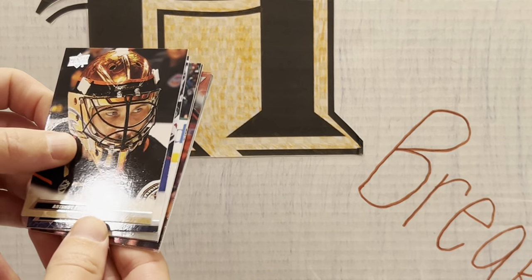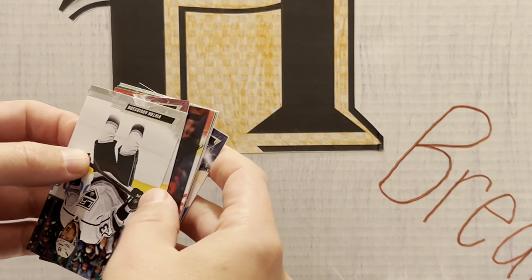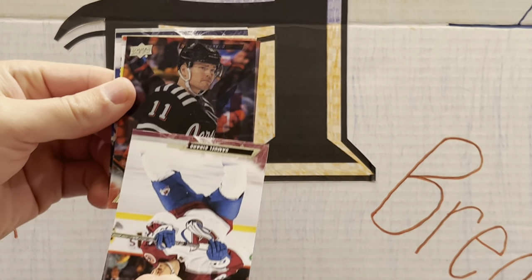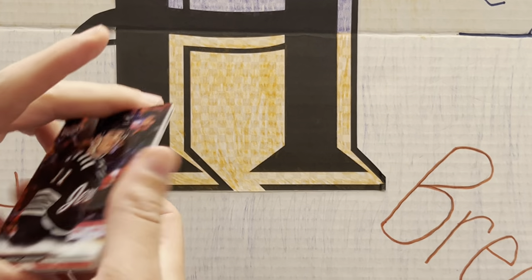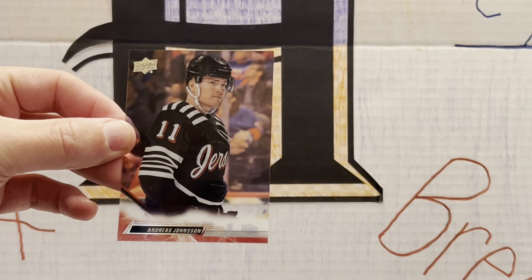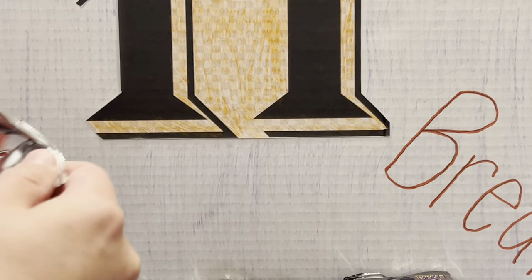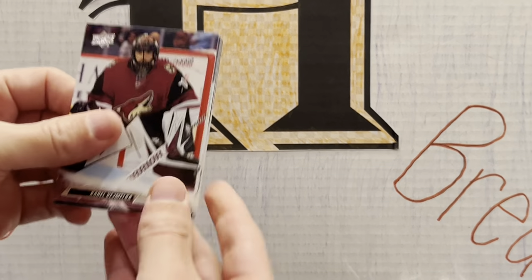Nice goalie mask shot. We have a Clear Cut here — you're not guaranteed a Clear Cut. Let's see who it is. Clear Cut of Andreas Janssen. It's interesting that he even makes it into this set as a Clear Cut. At least it's the Devils' cool retro throwback jerseys. Clear cuts are cool. Nice cool Clear Cut of Andreas Janssen — we'll see what he does for the Devils this year. His career, not that great.